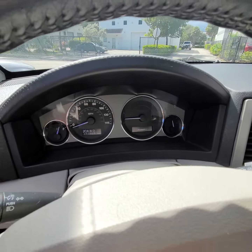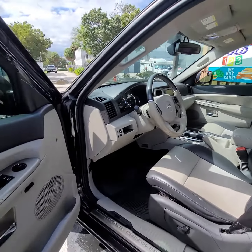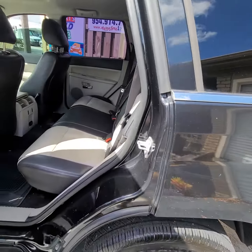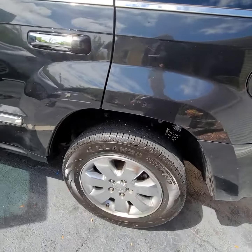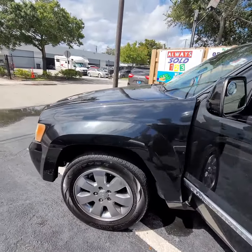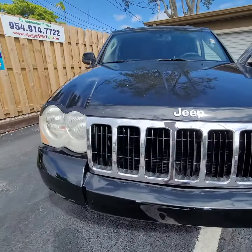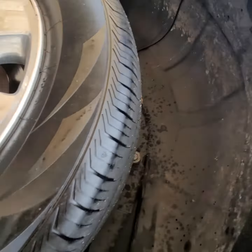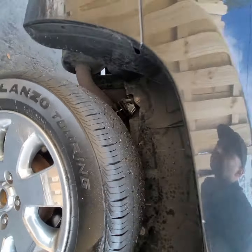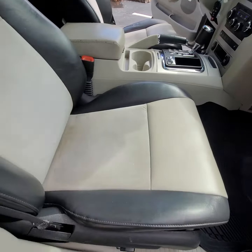Take a look — cold air conditioning. Any questions, call me. My name is Mark from Alwayssold123. Thank you so much.